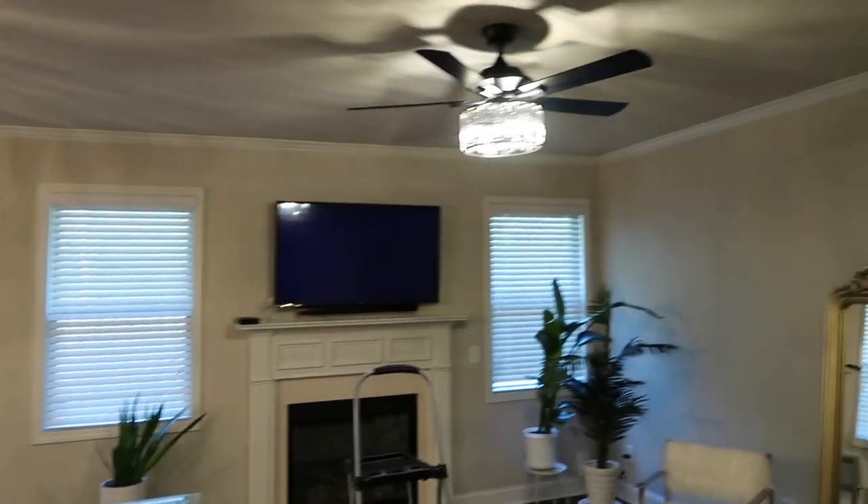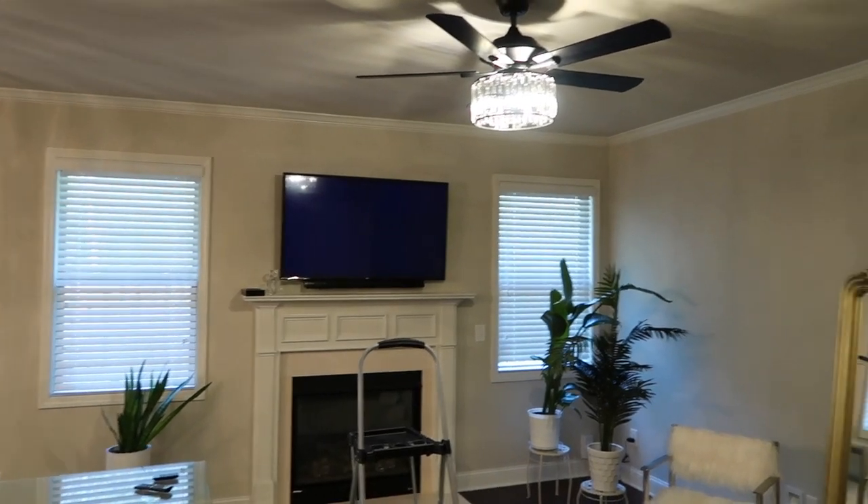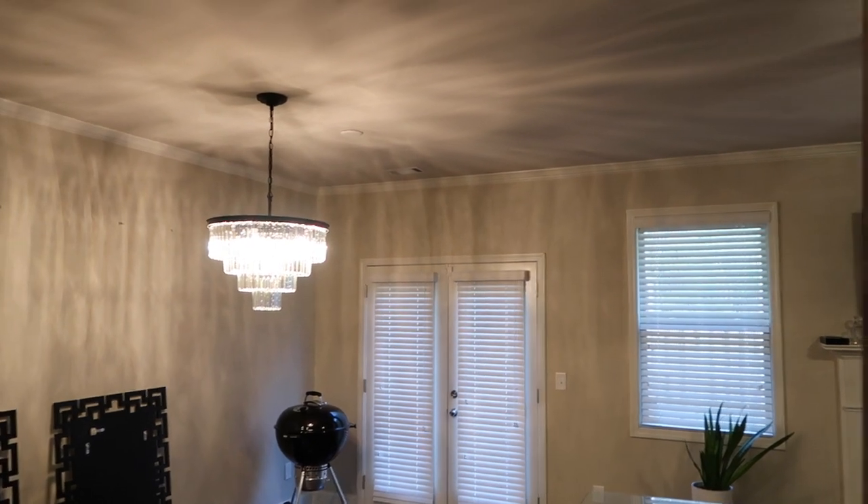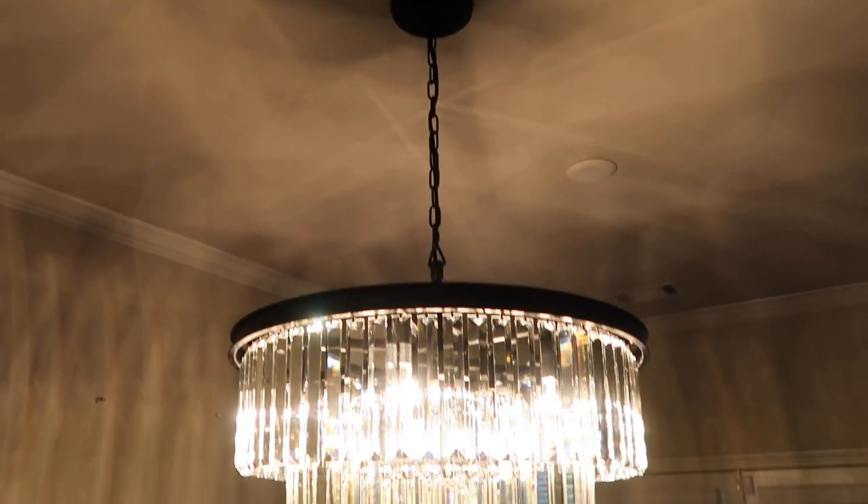All in all I really really like it. You guys are going to start seeing everything come together when I finish redecorating. He did a really good job — it's very clean.